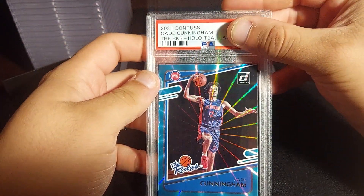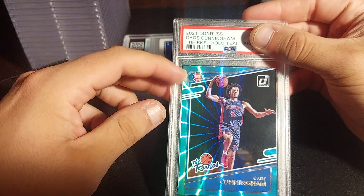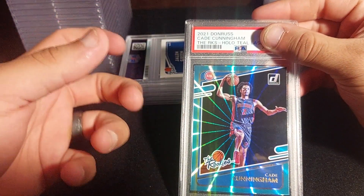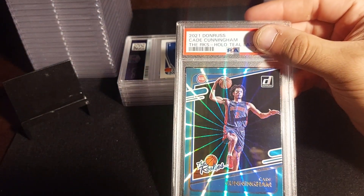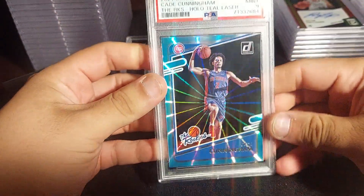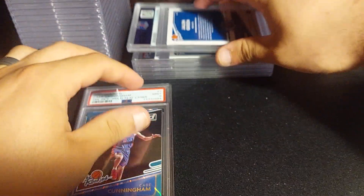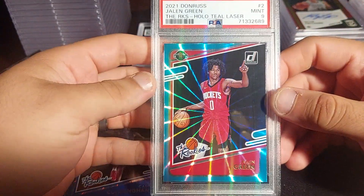Now we have Cade Cunningham on a teal holo laser insert. I was trying to collect all the rookie inserts — Cade Cunningham, Jalen Green, Evan Mobley, Scottie Barnes, and Jalen Suggs — all on teal holo laser and keep them together as a set of tens. Let's see what I got on this one — a PSA 9. Next one is the second pick, Jalen Green on the same parallel — also a PSA 9.